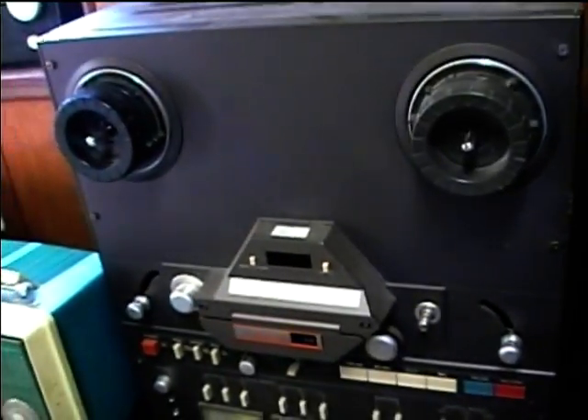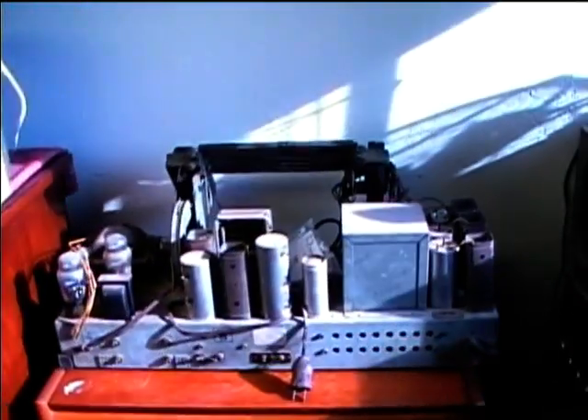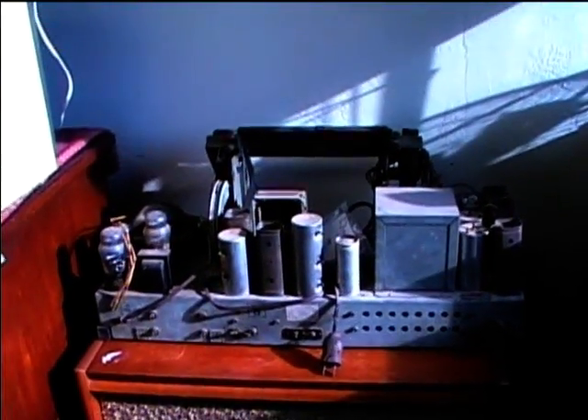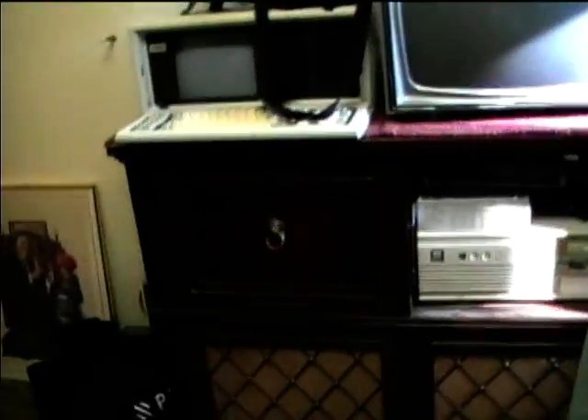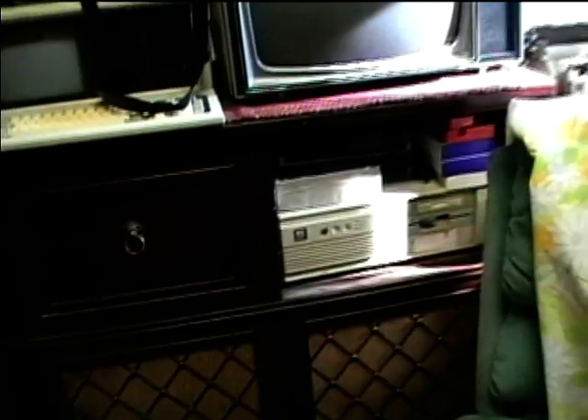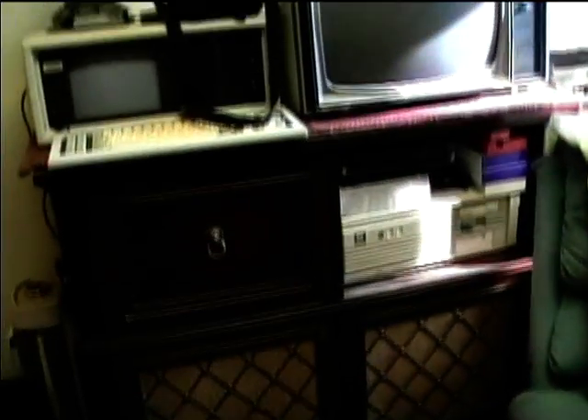Here's the Tascam reel-to-reel — this does work but I haven't tried it in a while. Here's the Magnavox phono; I need to get this Philco chassis off of it and start working on it. And there's the Scott cabinet — I still need to work on getting the Scott radio going, and the compact RCA TV.